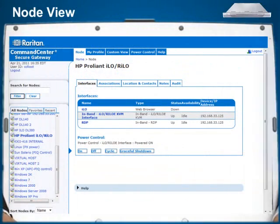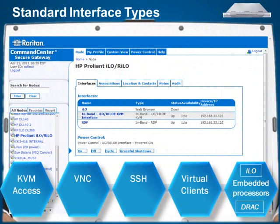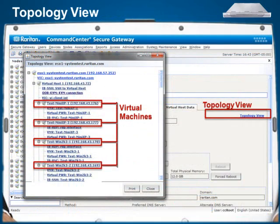CCSG's simple and intuitive node view allows users to manage servers and other devices via a broad array of in-band and out-of-band access technologies. Everything from full-featured KVM access, VNC, SSH, virtual clients, and embedded processors such as ILO, DRAC, and others are standard CCSG interface types. CCSG's simple client layout with relevant data and hyperlinks allows easy navigating through a VMware topology.